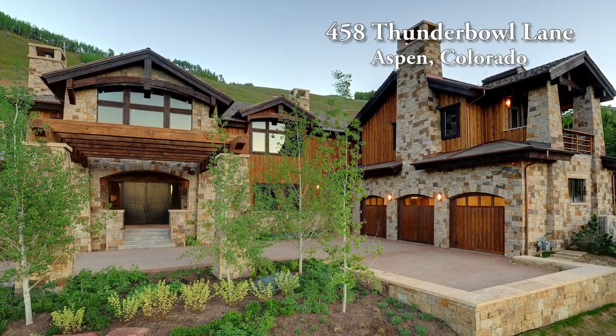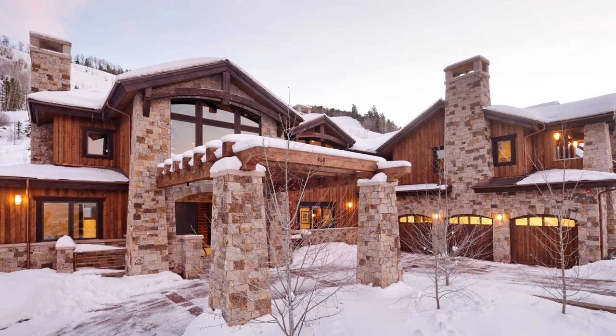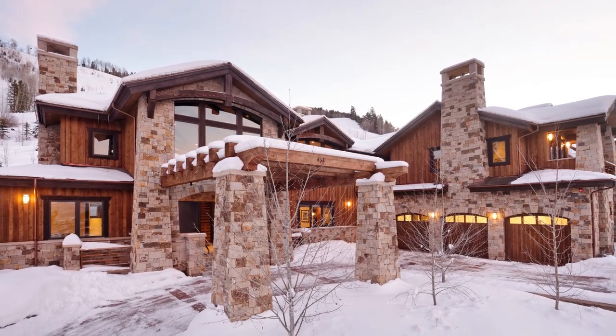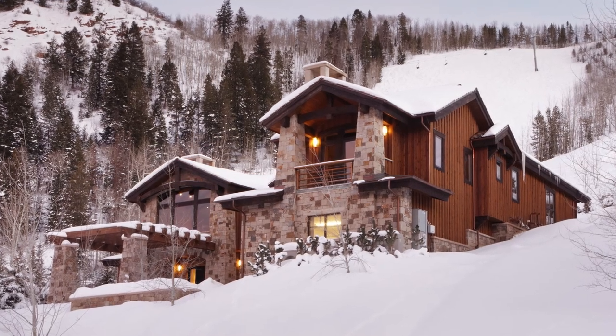Imagine coming home from a night on the town in Aspen, Colorado, one of the world's great year-round playgrounds, and just minutes away to 9,300 square feet of ski-in ski-out paradise.